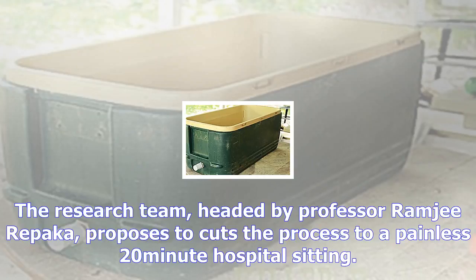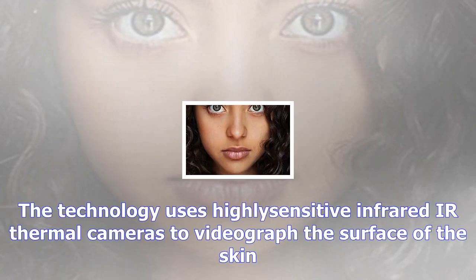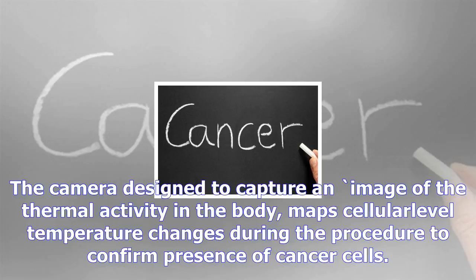The thermal imaging process to detect skin cancer is a mechanism that will make detection of skin cancer considerably cheaper and also ease the existing process, which involves a painful extraction of skin tissues for testing. The research team, headed by Professor Ramji Rapaka, proposes to cut the process to a painless 20-minute hospital sitting.